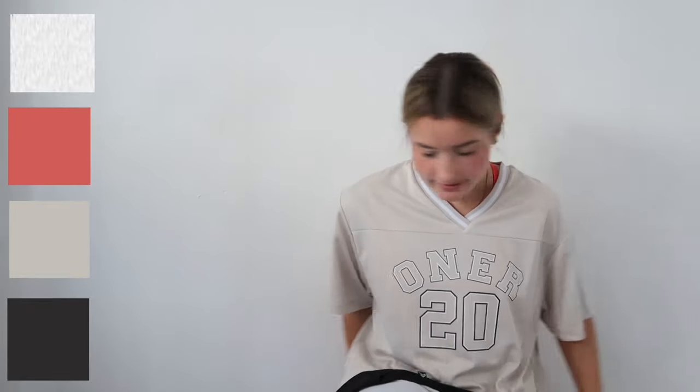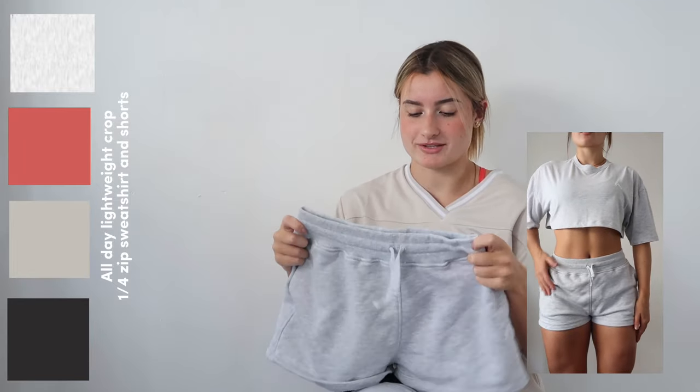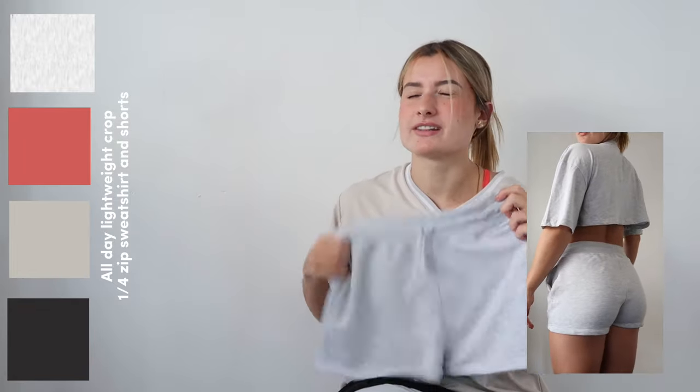Next we're gonna go into all the lounge pieces that are dropping. Guys, we are getting quarter zips back! It's not the exact same as in the first launch — they are cropped — but I personally prefer the look of it. The All-Day Lightweight Crop Quarter Zip Sweatshirt will be launching in Light Grey Marl, Sweet Red, Sand, and Black.